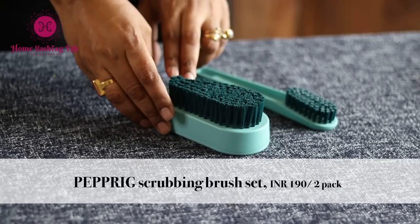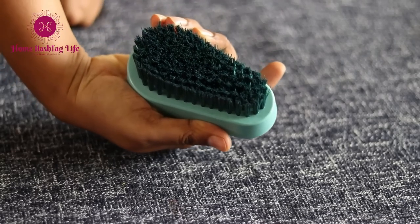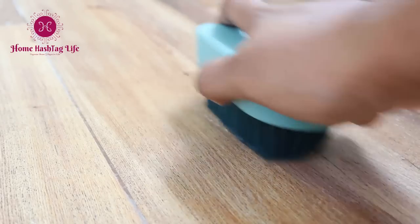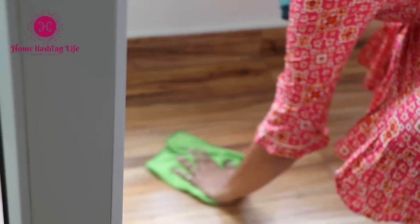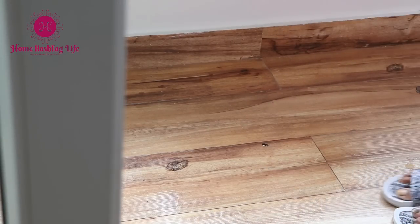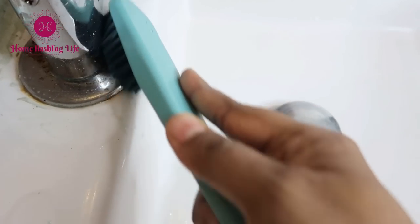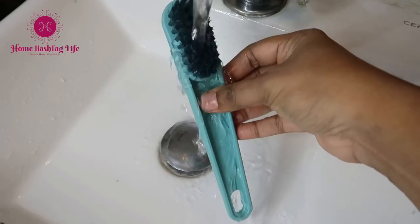This is a scrubbing brush set. The shape of this big brush is ergonomic — it helps to hold it firmly and scrub the bathroom floor or balcony floor to get the dirt and mud out of the nooks and crannies from textured tiles. This small brush head with a long handle is good to clean tighter spaces like around the faucet. You can give it a skip if not needed.